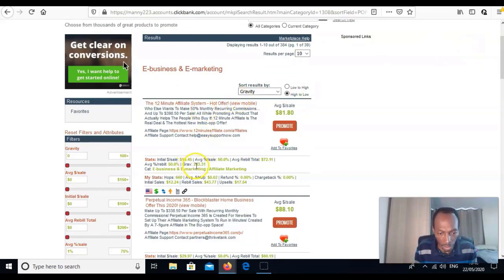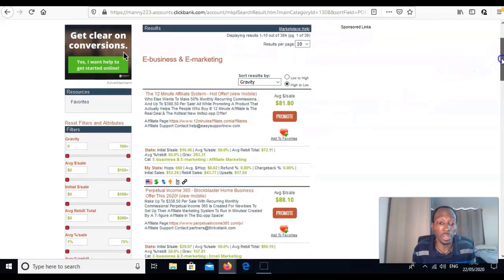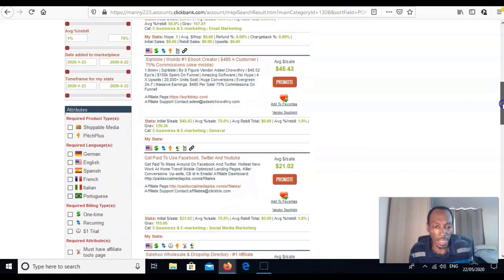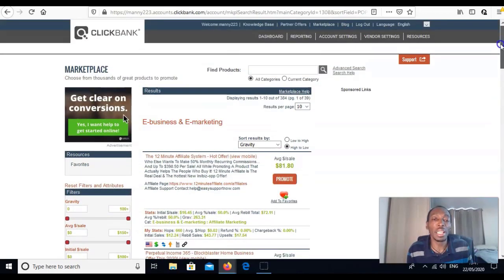Gravity scores are shown here. This one — 12 Minute Affiliate — has a gravity of 263. I actually promote that myself. There's Perpetual Income with a gravity of 157, which is also nice. Another one here has a gravity of 129. The other thing I think you should look for is make sure they have a recurring component — a rebuild.